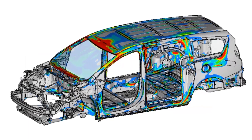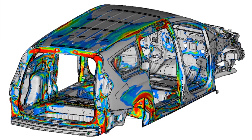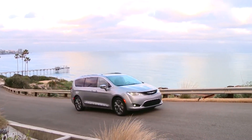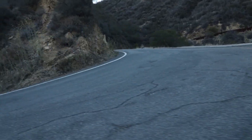Such engineering contributes to torsional stiffness that is 88% greater than that of the vehicle it replaced. The end result is a vehicle that affords superior crash-worthiness and delivers class-leading fuel economy.